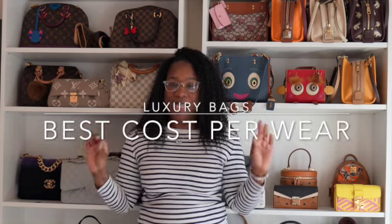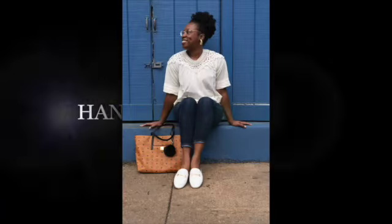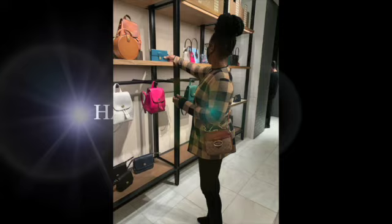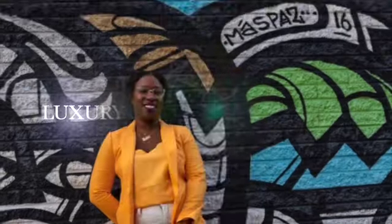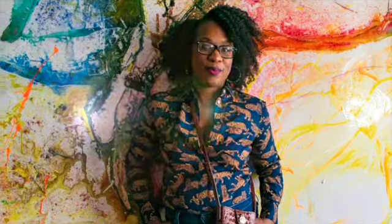Hey y'all, welcome back to 'What I'm On Today.' My name is Lakia Chanel and I make videos about all things handbags, both luxury and contemporary, because you guys already know that I do not discriminate.